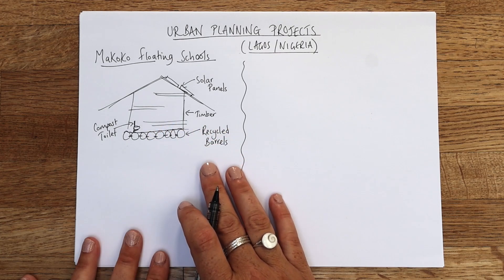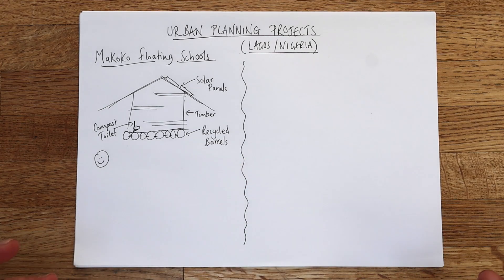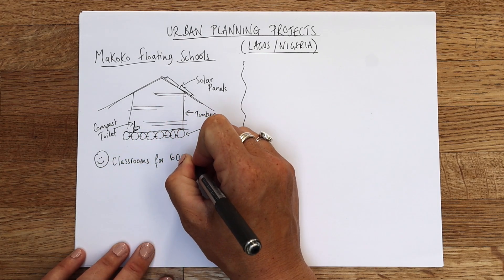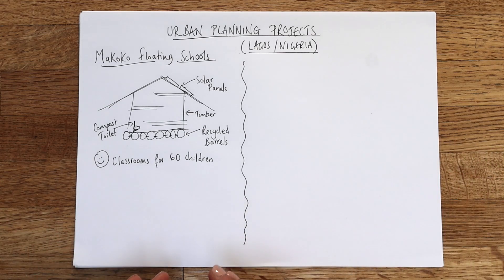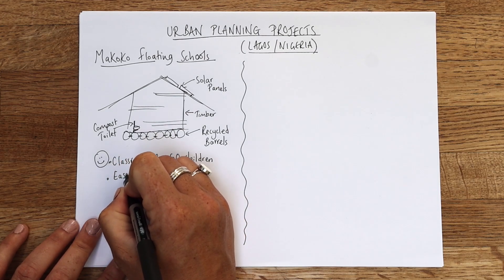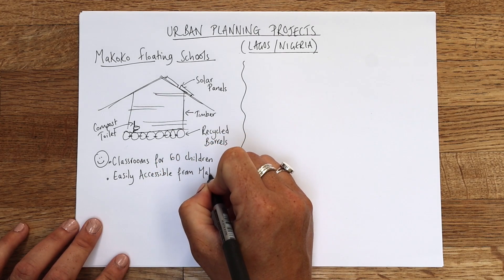These schools have room for 60 children. Getting access to education is brilliant — it's a huge population so we need more of these schools, but there are classrooms inside that fit 60 children. Thinking about Makoko and the floating slum, this is really accessible — it's a short paddle away from where many of these children are living. It's easily accessible; they haven't got to get on a train or pay money for a bus.